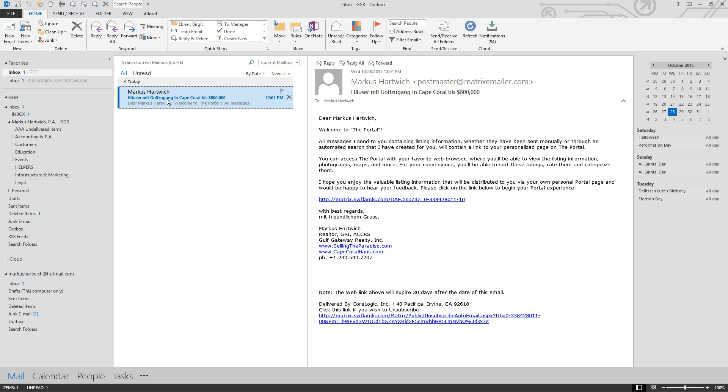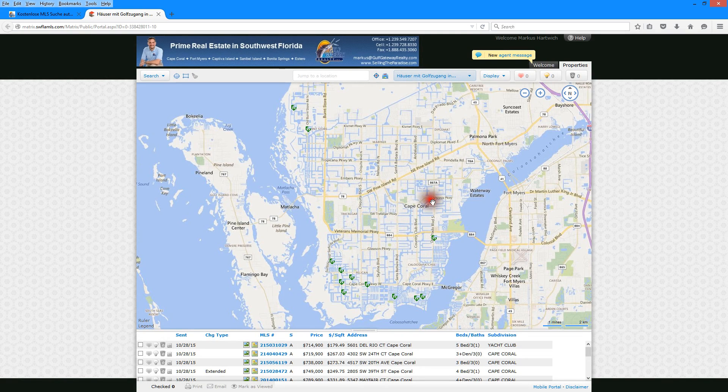Shortly after submitting, you will receive an email from the system. If this does not show up in your inbox, make sure you check your spam folder because it is a system-generated email that might be filtered out. In that email you will find a welcome email with the link to the Matrix MLS portal.